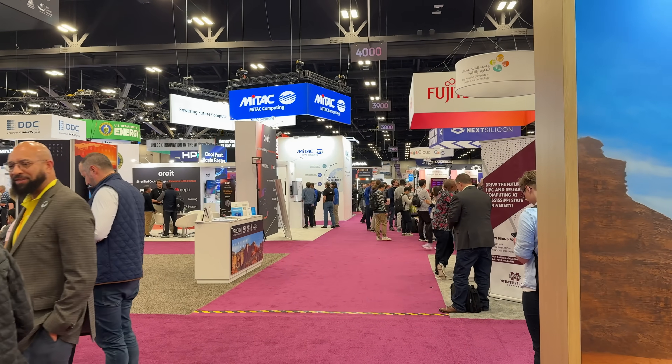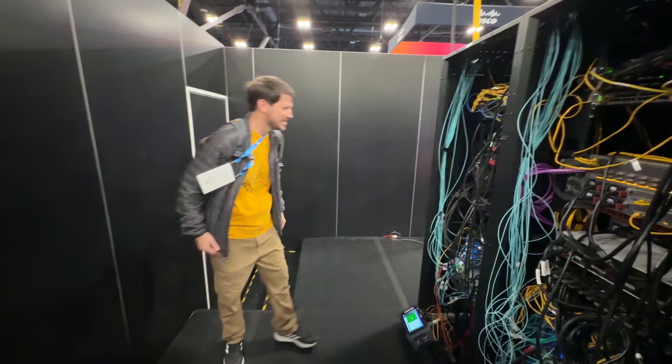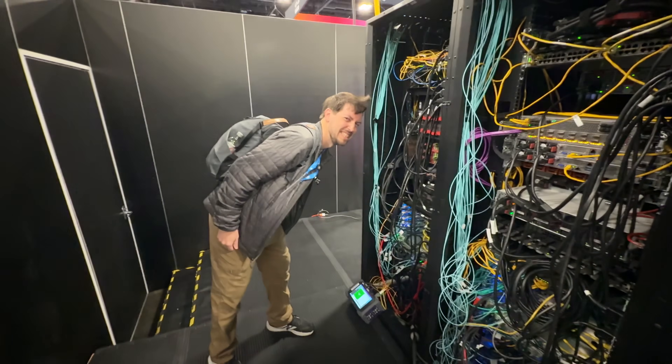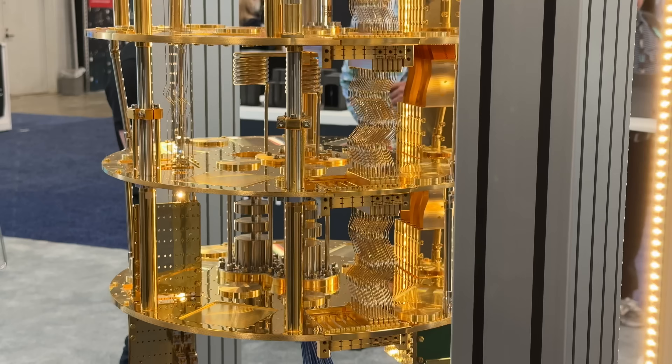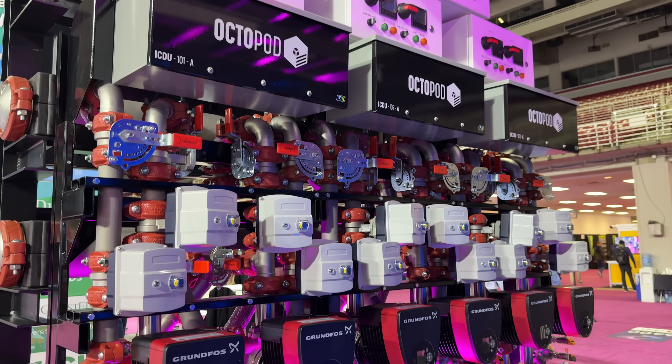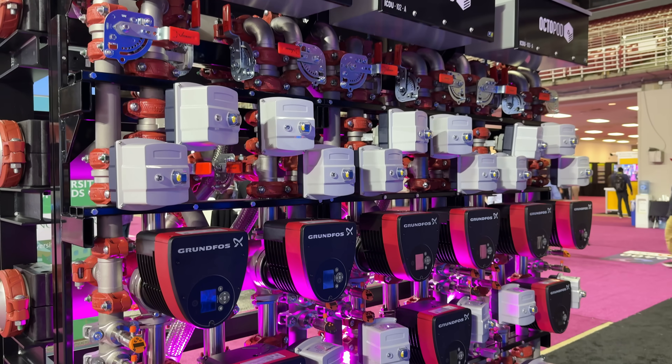Supercomputing 2025 came here to St. Louis where I live and there's tons of cool stuff to see here — from servers that will blow your hair back and dry your clothes in five minutes, all the way down to quantum computers, cooling technology, all kinds of insane things.